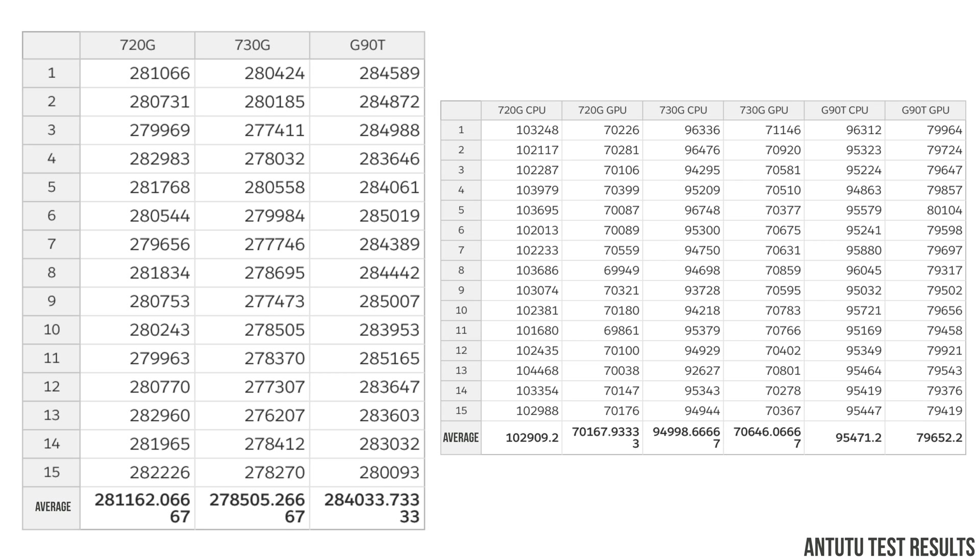Here are the test results from all 15 tests, and I've also taken out the average of these tests. In chart one it's overall performance — the 280K+ scores. In chart two I've broken out the CPU and GPU performance separately, so you can see where the performance drop is happening — whether it's in the CPU or GPU.